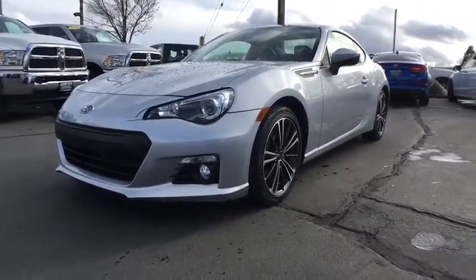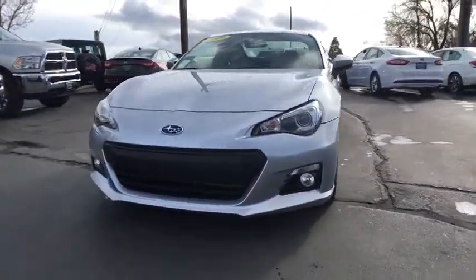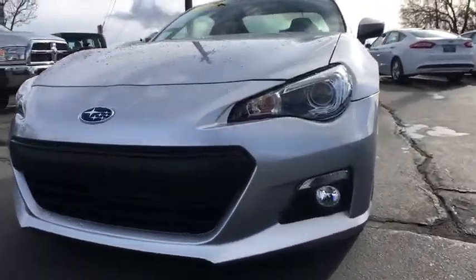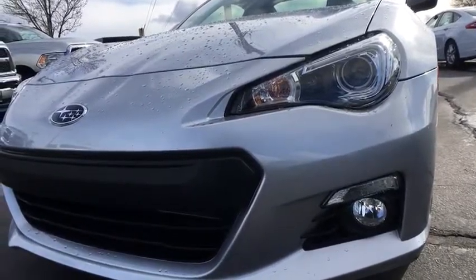Auto-off headlights, rear defrost, AM-FM stereo radio, MP3 player, fog lamps, electronic stability control, power door locks. Come take a test drive today.